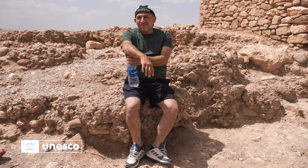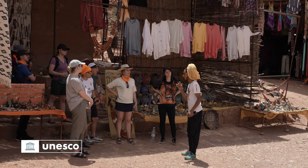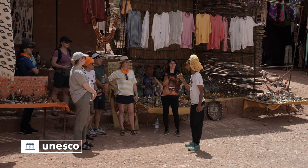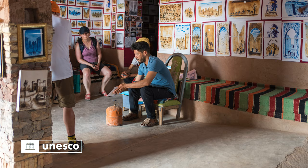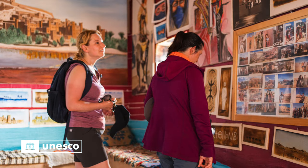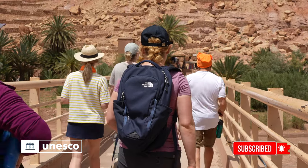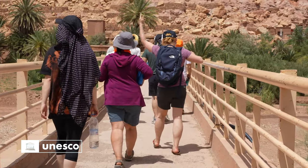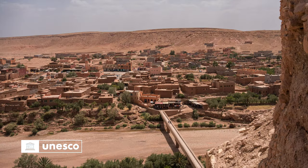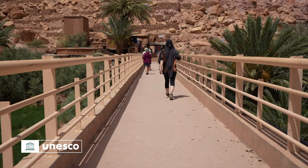Aït Benhaddou in Ouarzazate province is a striking example of the architecture in southern Morocco. The Kaysar structures are made entirely out of rammed earth, adobe, clay bricks, and wood.